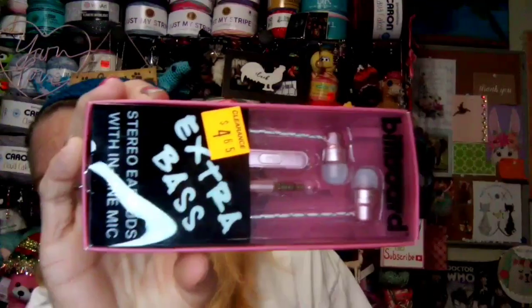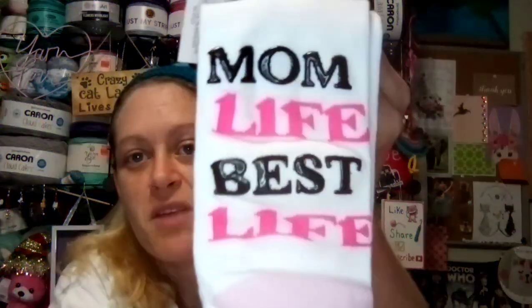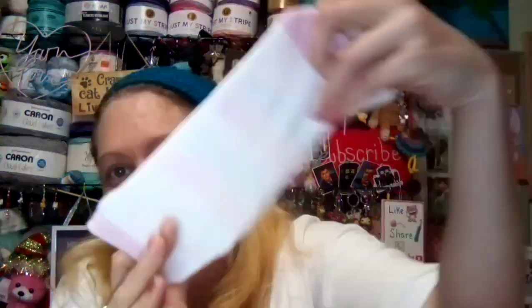Some earbuds — these are extra bass stereo earbuds with inline mic. I put a diamond painting in here in case you want to try. It's a little giraffe with flowers on its head — you can see the picture of what it will be. This is a 20 by 30 centimeter — about 11.70 by 11.70 inches. I also got these socks from our Dollar General haul — they say Mom Life, Best Life, white and pink, and fit sizes 9 through 11 shoe size.